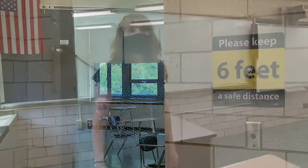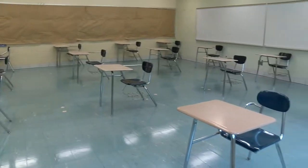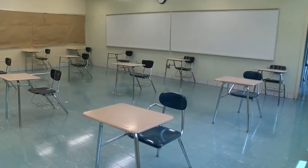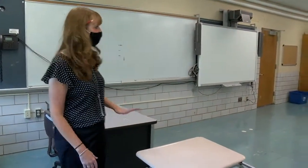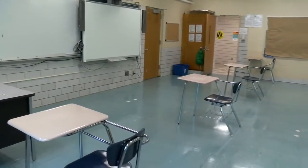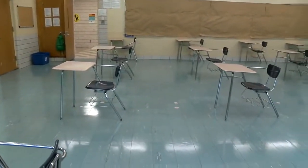This is one of our larger classrooms here at North Campus. As you can see, this fits 16 desks with six feet of spacing. Right now it's looking a little bland, but once a teacher gets in here and adds some spirit to it, it will be very welcoming for our students. You can also notice that the only things in the classroom right now are the student desks and the teacher's desk, so that everything else is clear to make a lot of room.